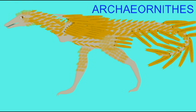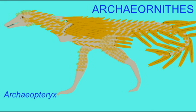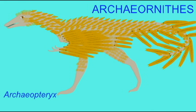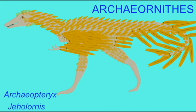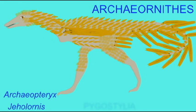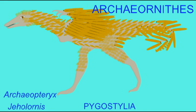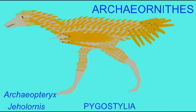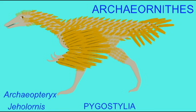By the early Cretaceous, this tail had been reduced in ancient birds, in forms such as Sapeornis and a group related to Confuciusornis. This group can be called Pygostylia, for the formation of a pygostyle — the fused tail bones characteristic of the tail of modern birds. So in the Cretaceous, the tail of these ancient birds was reduced, a feature which would be continued in modern birds.